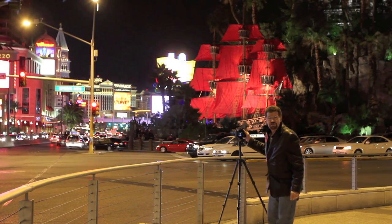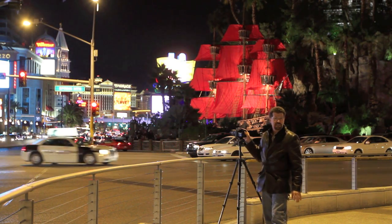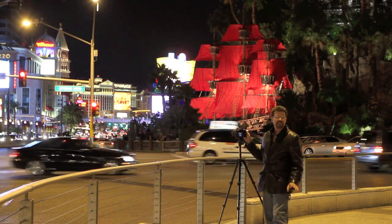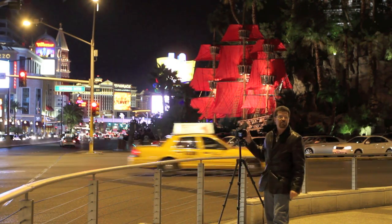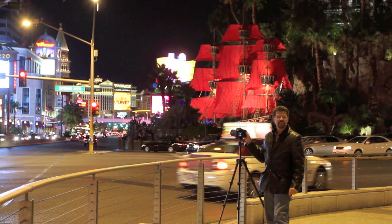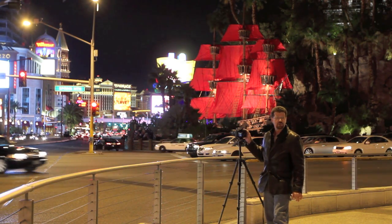When you're using these slow shutter speeds, you want to make sure that you have a tripod. A tripod is going to allow you to keep everything steady. There's just no way that you can hand-hold something that slow, so you definitely need a tripod when doing this type of slow shutter speed photography.